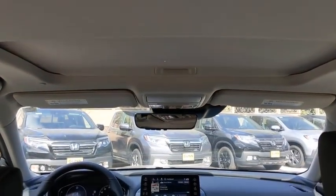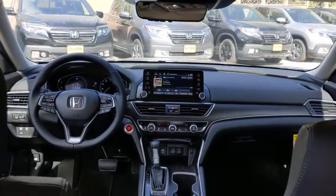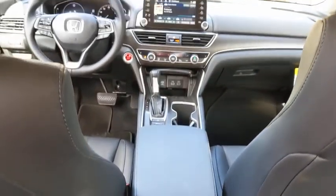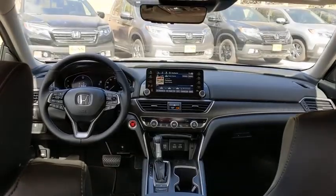Bluetooth, power steering, adjustable steering wheel, front wheel drive, cruise control, keyless start, aluminum wheels, four wheel disc brakes, auto dimming rear view mirror.